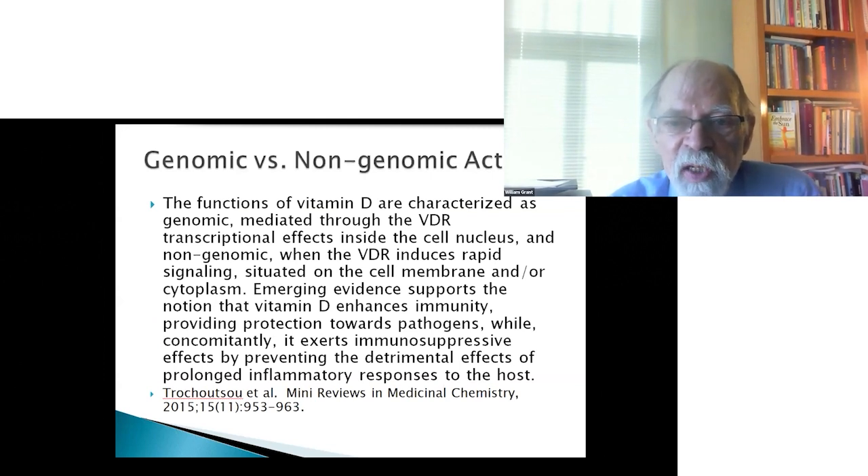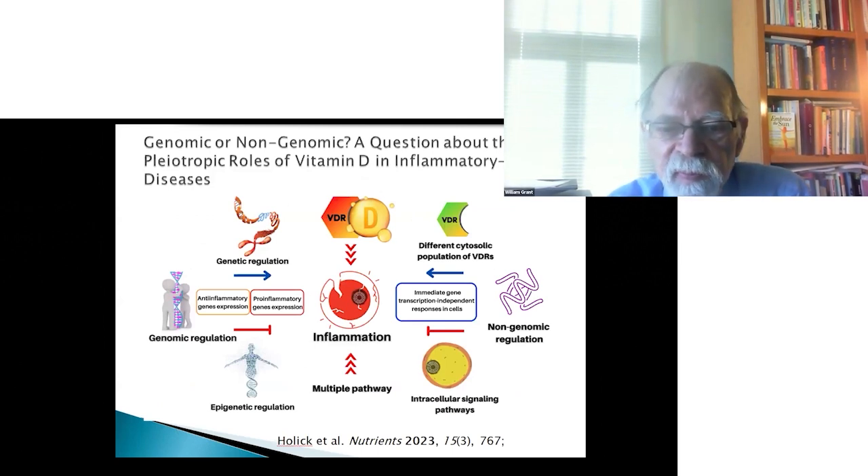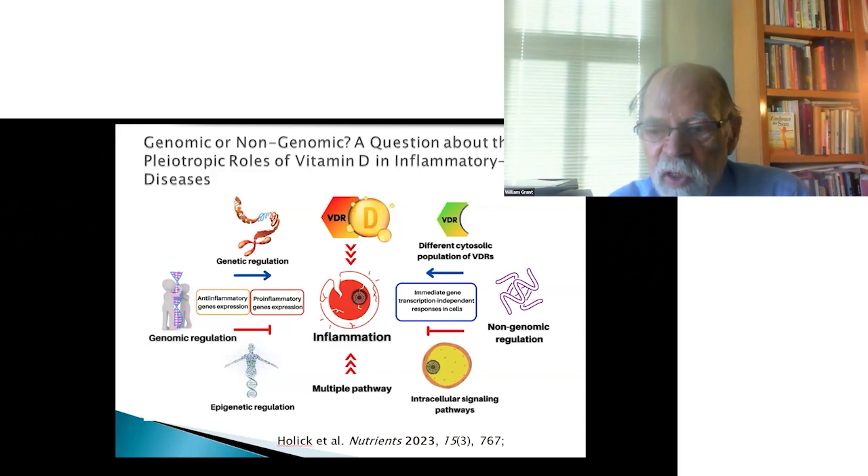There are both genomic and non-genomic actions of vitamin D. The non-genomic ones occur when the vitamin D receptor induces rapid signaling situated on the cell membrane and/or cytoplasm. Emerging evidence supports that vitamin D enhances immunity, providing protection against pathogens, while concomitantly exerting immunosuppressive effects by preventing the detrimental effects of prolonged inflammatory responses. This schematic shows genetic regulation on the left and non-genomic regulation on the right.